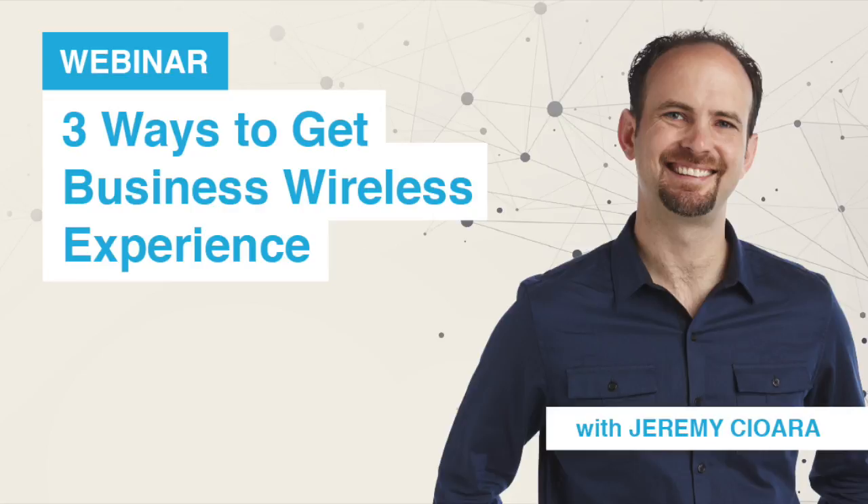Thank you, Steve, and hello and welcome to all of you out there in the land of webinar, to the CBT Nuggets IT Expertise: Three Ways to Get Business Wireless Experience. My name is Jeremy Chara.